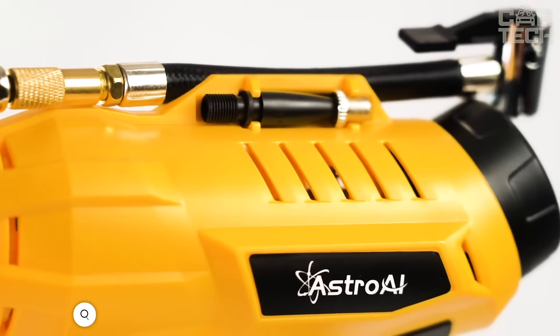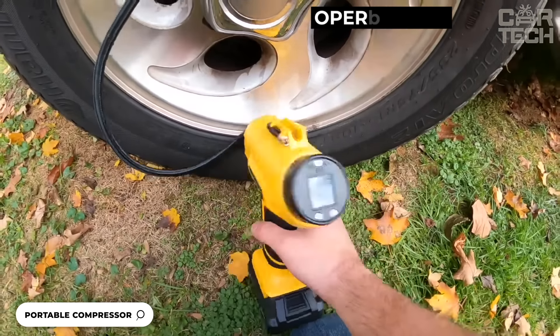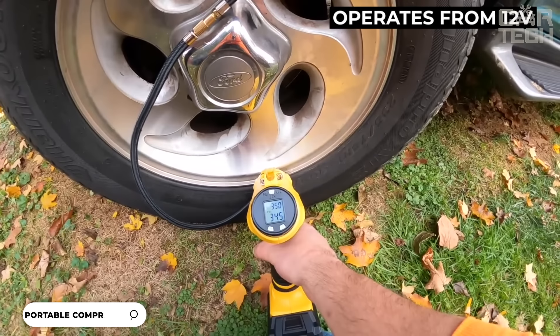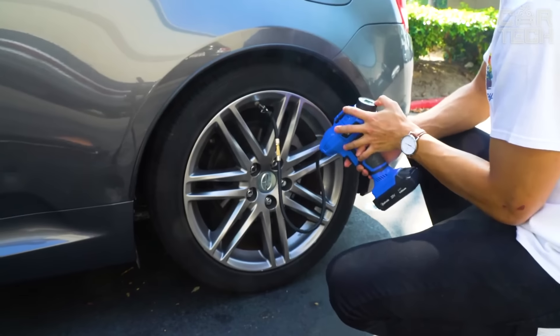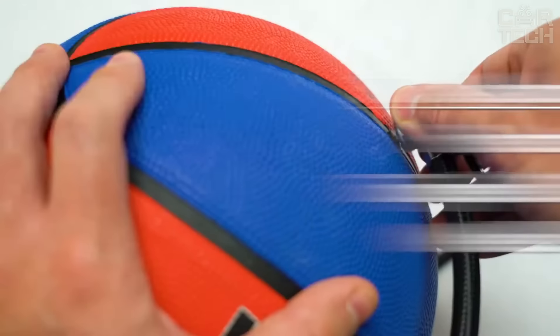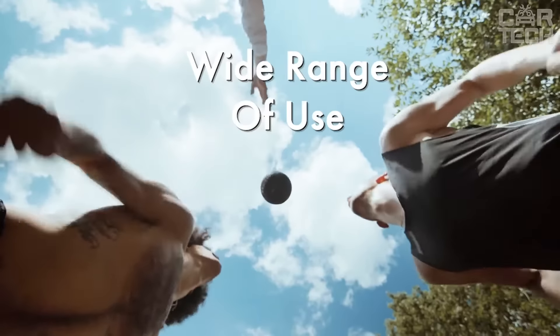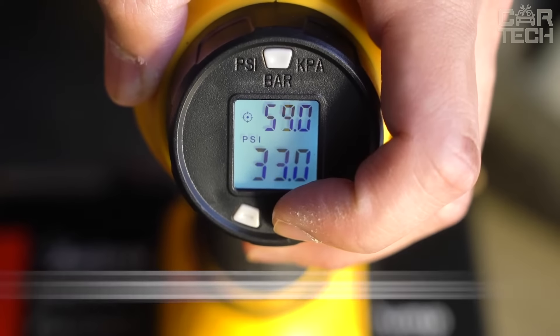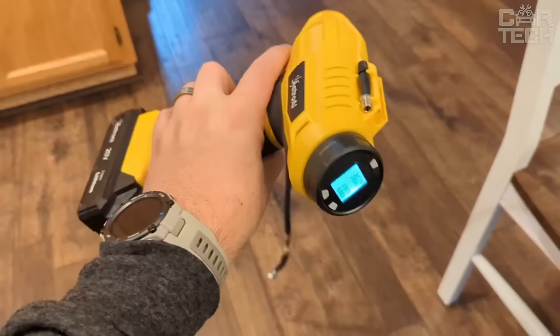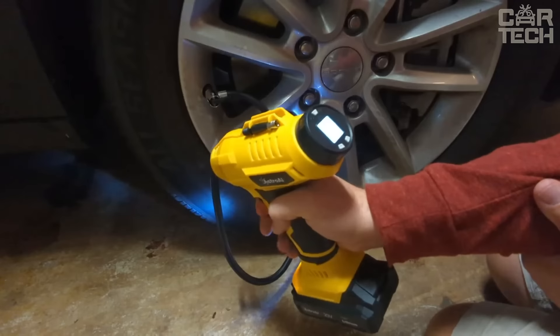A small compressor for pumping up, in the form of a gun, operates from 12 volts. The compressor has a built-in pressure gauge to check the pressure. Suitable for inflating car tires, bicycle wheels, balls, inflatable boats, mattresses, and everything else. Includes the compressor itself, three nozzles, power cord, and rubber hose. There are three colors to choose from: yellow, black, and green.